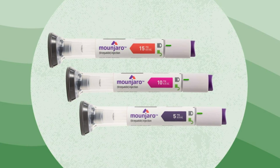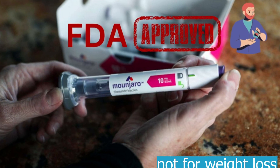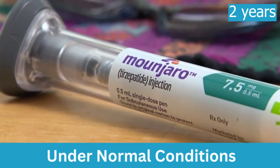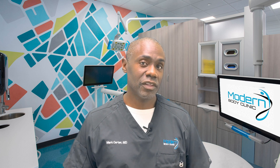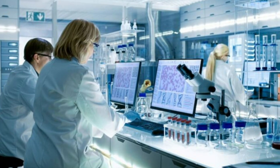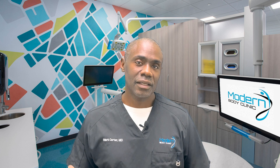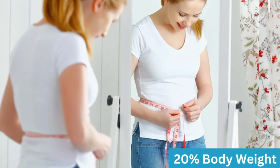At the time of this video, Mounjaro is FDA approved for diabetes and not yet for weight loss. They recently submitted to the FDA for weight loss approval and requested fast track status. Under normal conditions that would take two years, but with fast track we expect it much sooner — perhaps the fall or winter of this year. Part of their submission included a large trial showing people lost, on average, over 20% of body weight. Head-to-head trials against semaglutide also showed greater than 20% body weight loss.